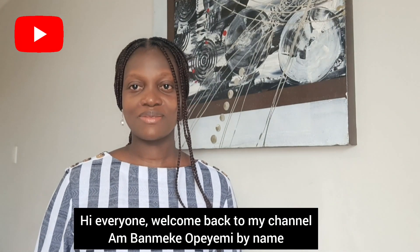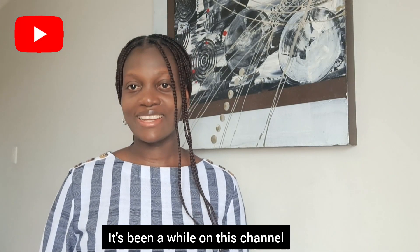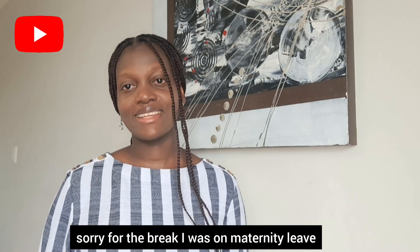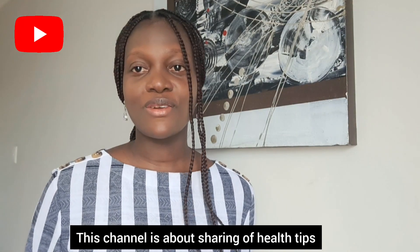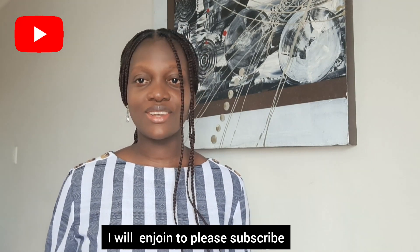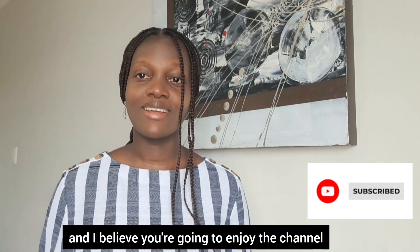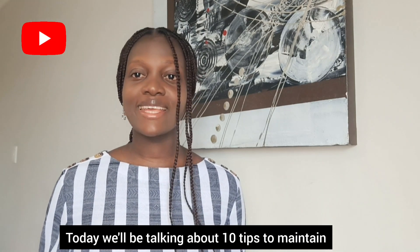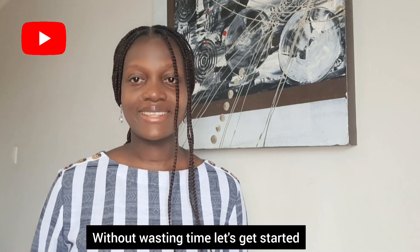Hi everyone, welcome back to my channel. I'm Bymake of Family Byme. Sorry for the break — I was on maternity leave, but it's good to be back. I miss you guys and I hope you miss me too. This channel is about sharing tips to live a healthy life as well as cooking. If this is your first time on this channel, please subscribe. Today we'll be talking about 10 tips to maintain a healthy lifestyle — without wasting time, let's get started.